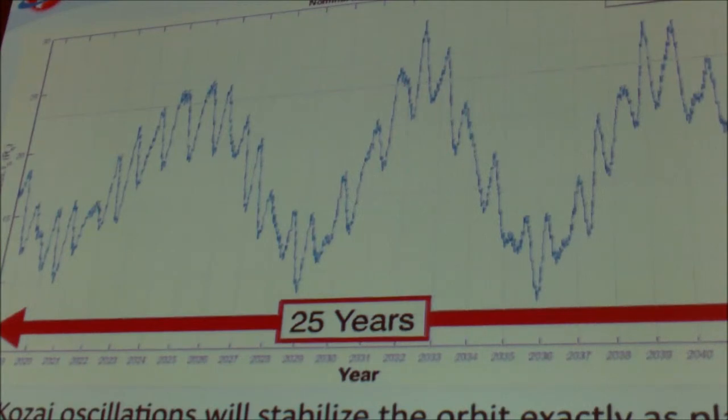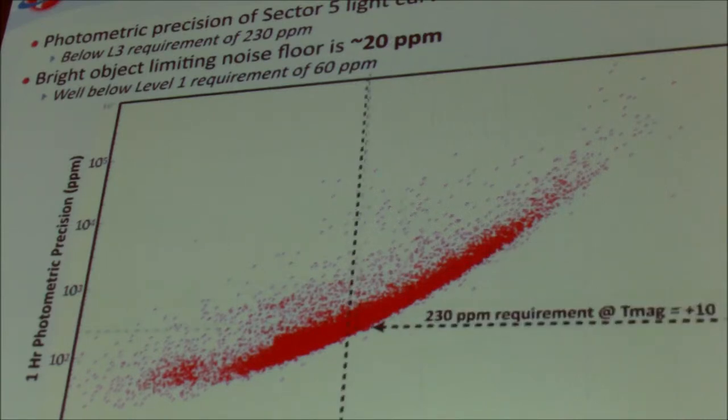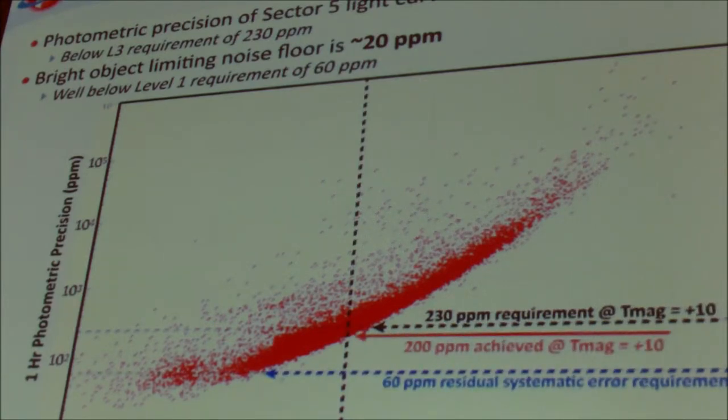As far as the photometric precision we're actually getting — this plot shows it as a function of TESS magnitude. TESS magnitudes are approximately I-band, because TESS covers the passband from 0.6 to 1 micron. The one-hour photometric precision is shown here. The requirement was to achieve 230 parts per million at magnitude plus 10; in reality we got to 200. Furthermore, the residual systematic requirement was about 60 parts per million, but we actually achieved a number about three times lower. So it's comparable in terms of photometric precision to what was achieved by Kepler, and we're really pleased with that.